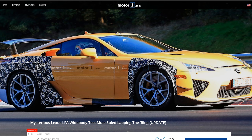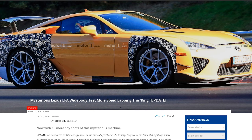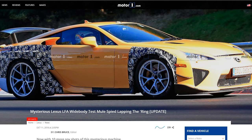This is probably the most perplexing article I have today. Mysterious Lexus LFA wide body test mule spied lapping the Nurburgring. What is going on? Are they going to make a new LFA? I doubt it. My guess is that they're testing the tires for the LCF — testing tires and wheel combinations for the LCF. That has been announced, but we have no details other than that. My guess is that they may have created this wide body kit to more accurately mimic the LCF.